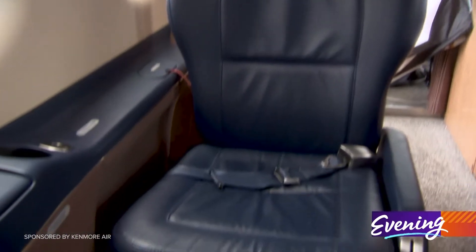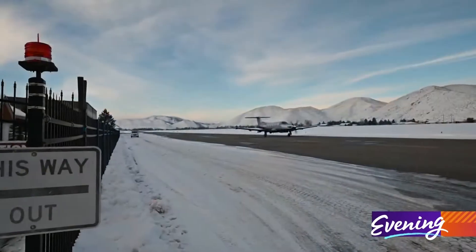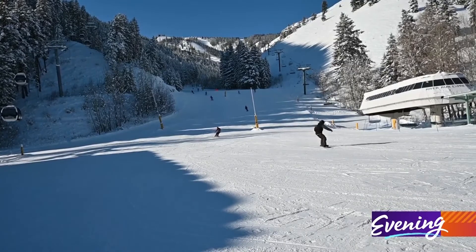It's a luxury experience for our customers. That's the cool thing about this new airplane — it just expands our range. Going to Sun Valley, Jackson Hole, places east of here that are exciting wintertime sports options.